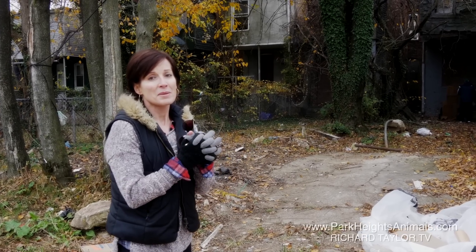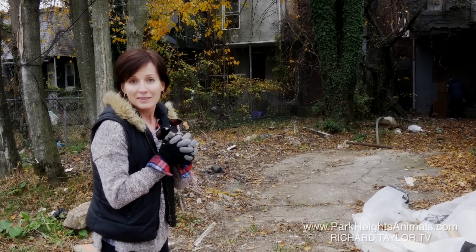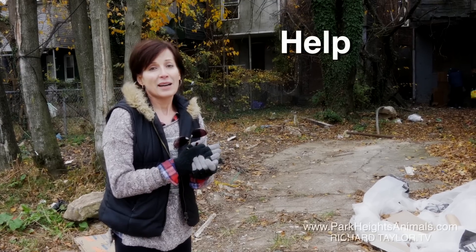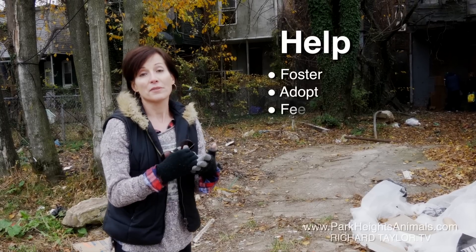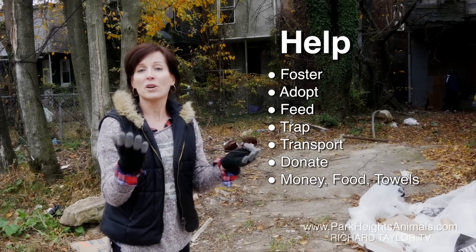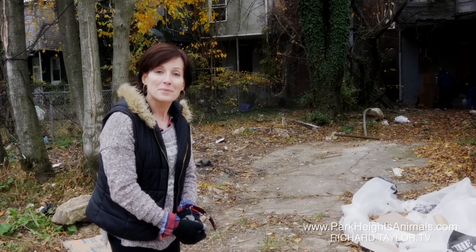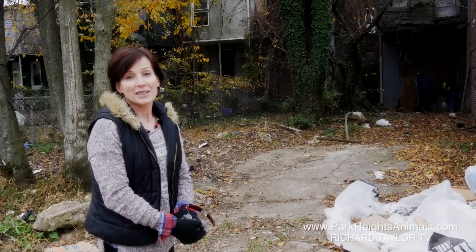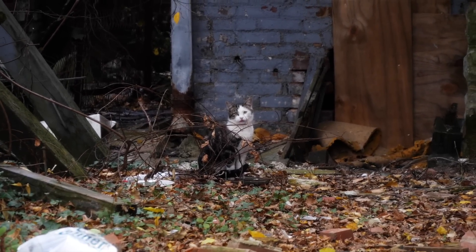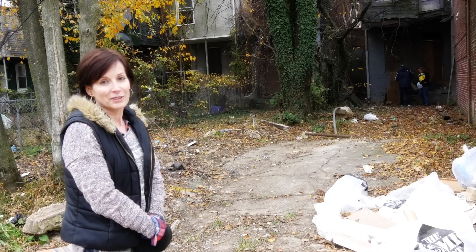Once we put them back out and they've been TNR'd, we want to make sure they have some quality of life, and this is really the only way that we can help do that. So if you visit our website, there are updates all the time about things that are going on. There's a wish list there for things we need. You can foster, you can adopt, you can volunteer to feed, you can help trap, you can help transport, and you can donate money, food, old towels and linens. There are so many things we need. Hopefully, if you have a little free time, try to get involved. It's very rewarding to know that we're making a slight difference, because these animals don't have a lot to look forward to here. By keeping them healthy and preventing them from breeding, we're improving their quality of life just a little bit.